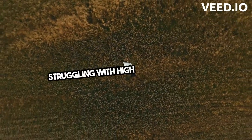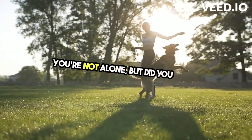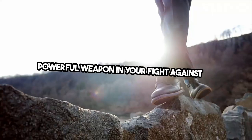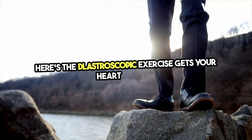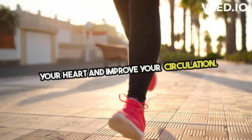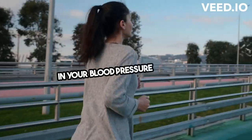Hey everyone, struggling with high blood pressure? You're not alone. But did you know that regular aerobic exercise can be a powerful weapon in your fight against it? Aerobic exercise gets your heart pumping and your blood flowing, which helps to strengthen your heart and improve your circulation. This can lead to a significant drop in your blood pressure over time.